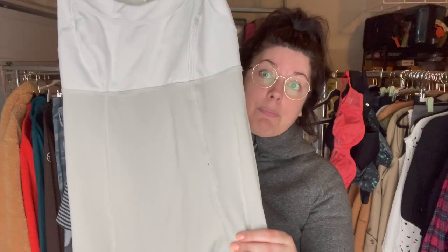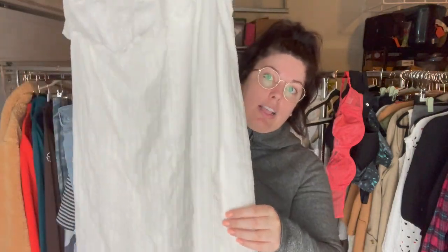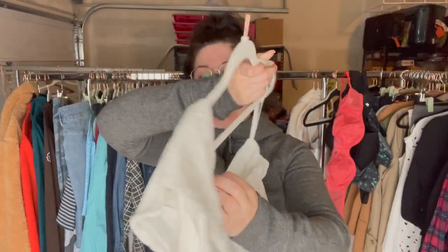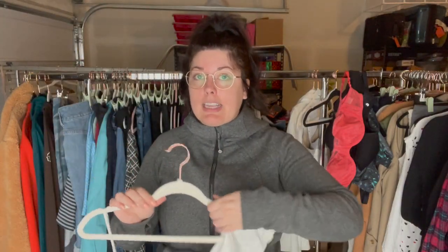It's a really cute one shoulder ruffle kind of shift dress in a textured material with a cut-in style. This is from Cloth and Stone, size small. I don't think this was an Anthropologie piece, but I still like picking up this brand regardless — it does have a following.